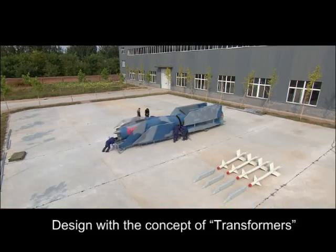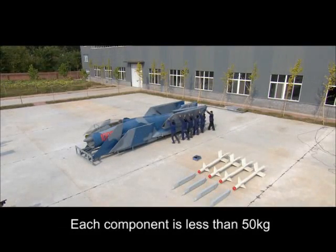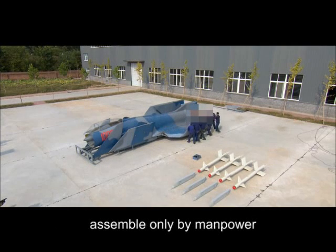Designed with the concept of transformers, each component is less than 50 kilograms and assembly is accomplished by manpower only.